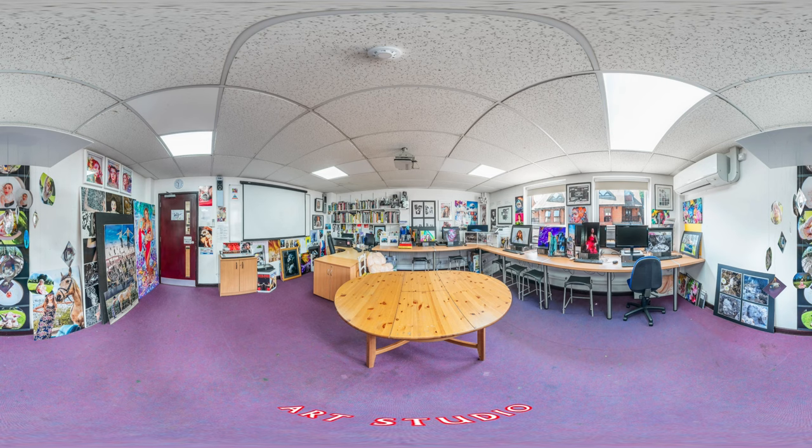Art Studio. We offer an array of art subjects at GCSE and A-level, and you can see some of the girls' brilliant work in the studio here.